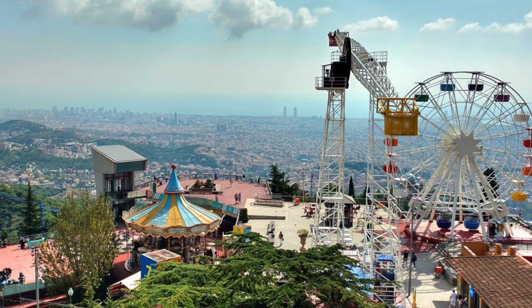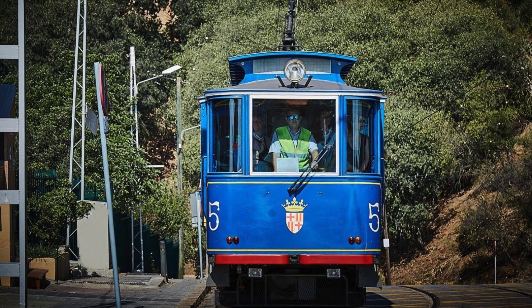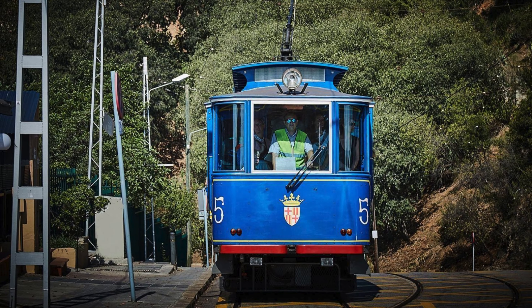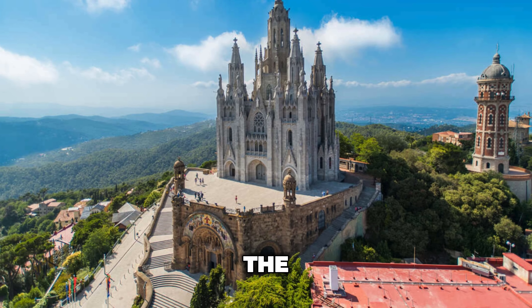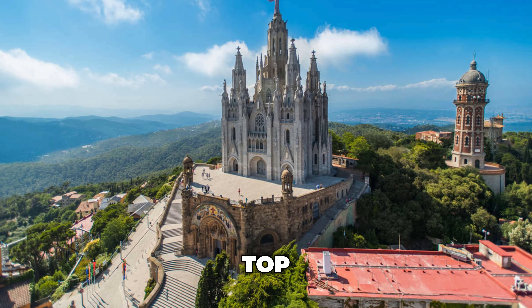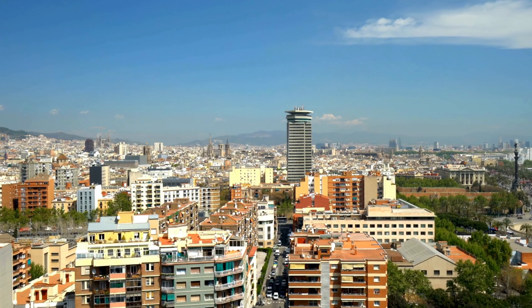For thrill-seekers of all ages, there are six distinct zones with thrilling rides and entertainment options. Long weekend holidays and weekends are the only times the park is open. You can either hike all the way to the top of Tibidabo or opt for a combination route that uses a tram and a funicular. Take the Tram Villa Blau, which winds up past many of the most incredible mansions in the city, then change to the funicular train halfway up the mountainside, which ascends directly to Tibidabo's top.